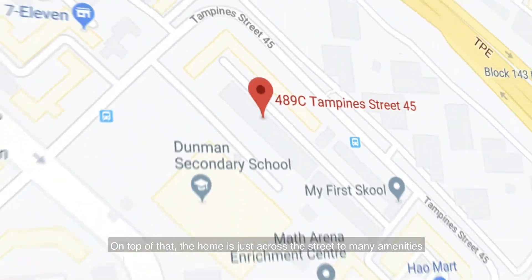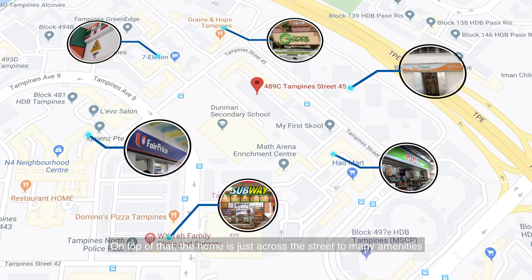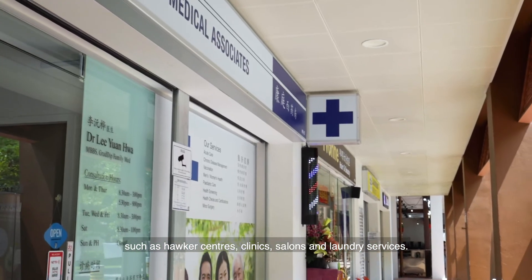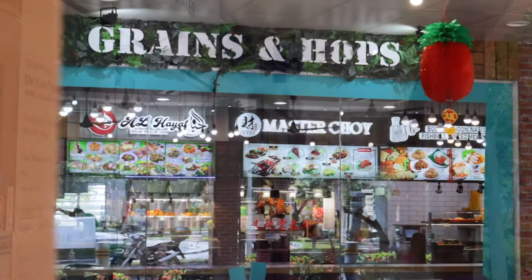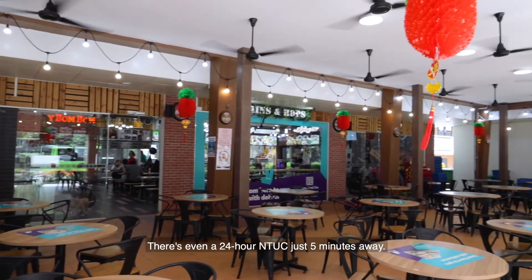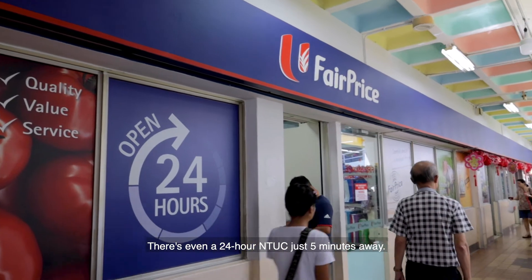On top of that, the home is just across the street from many amenities such as hawker centres, clinics, salons, and laundry services. There's even a 24-hour NTUC just five minutes away.